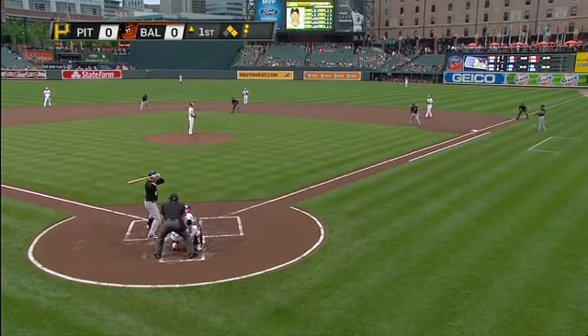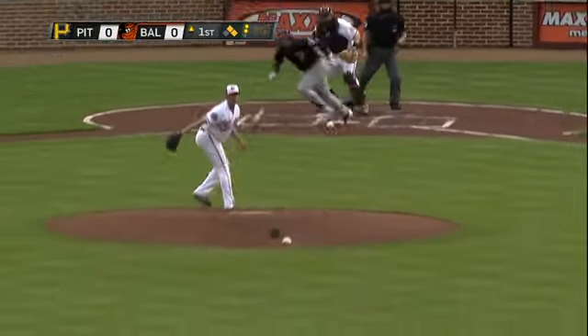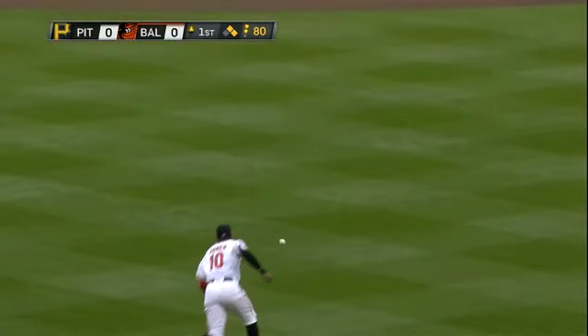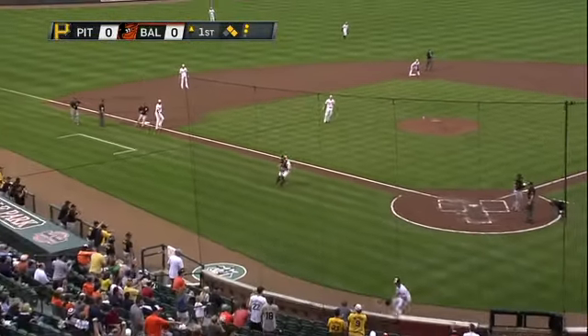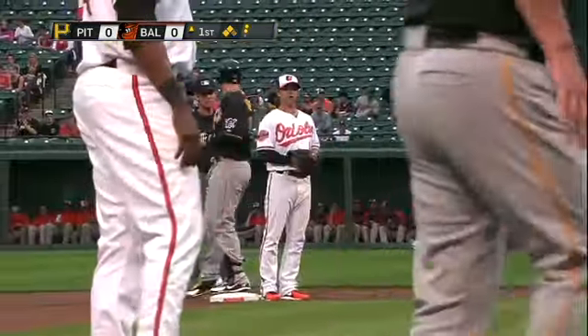There's our first and second. Haig rips it up the middle, a base hit — McCutcheon's going to be waved home. Around second, heading to third as McCutcheon scores. Ball goes to the backstop. Down to second base goes Haig. It's 1-0 Pirates.